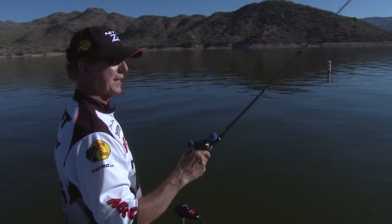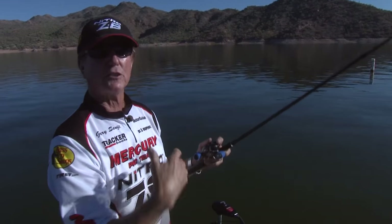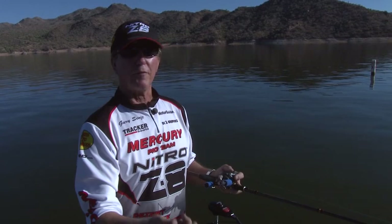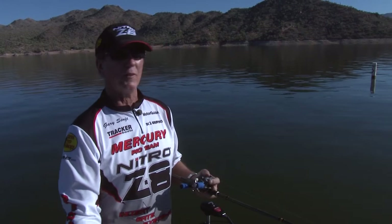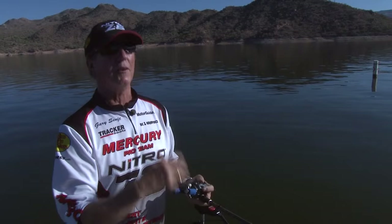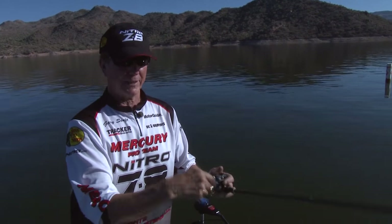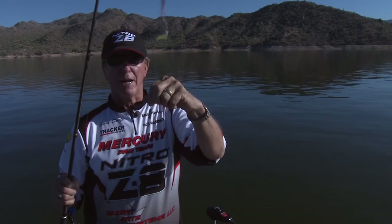Today I'm going to show you some different ways to drop shot. The normal way is tying that Palomar knot, but how many of you have had a fish come in all tangled up — you can't untangle it and you have to keep cutting your line, retying the hook? I've devised a way with no knots. When the fish comes in, you hook him and he slides right down to the sinker.